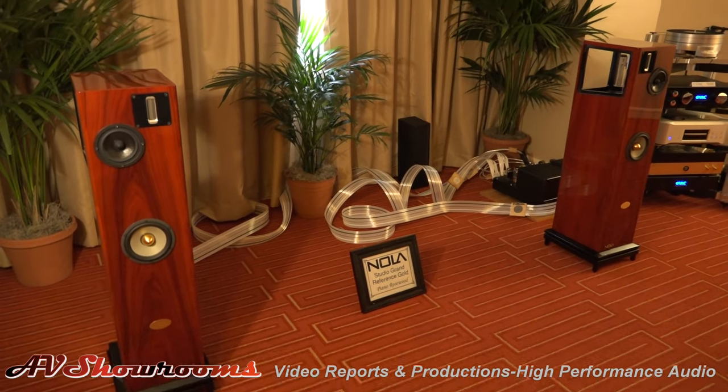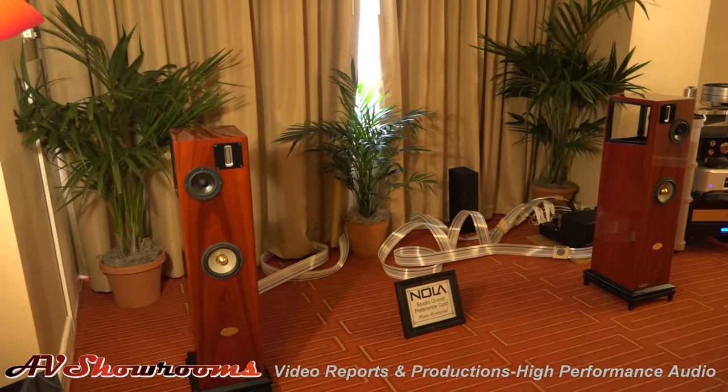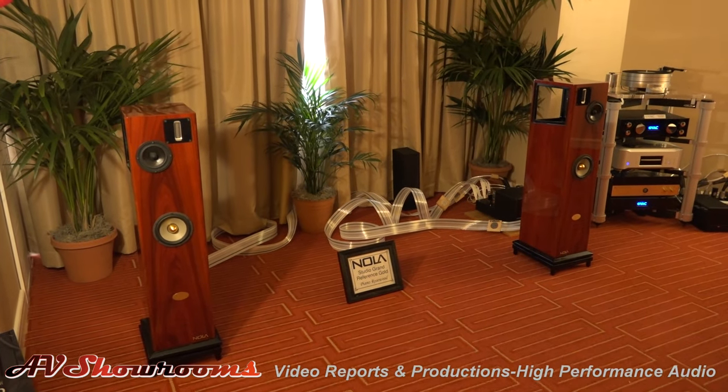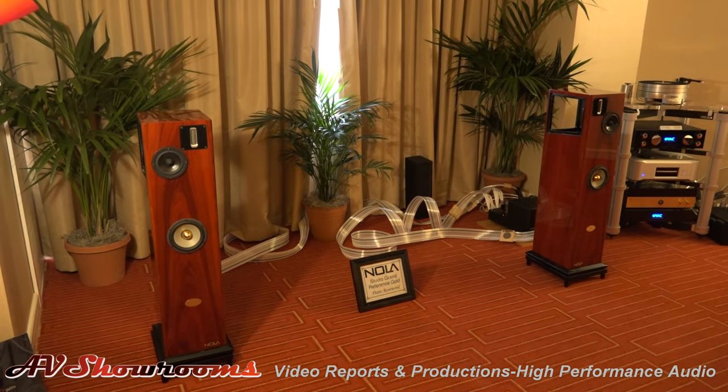We have Kevin here with the amplifiers. We're going to do some features — basically we design them, we have the motors and the butterflies made, and we assemble them here.